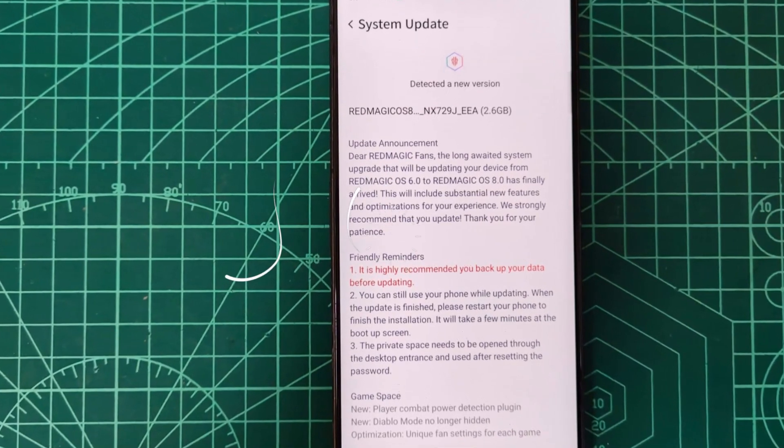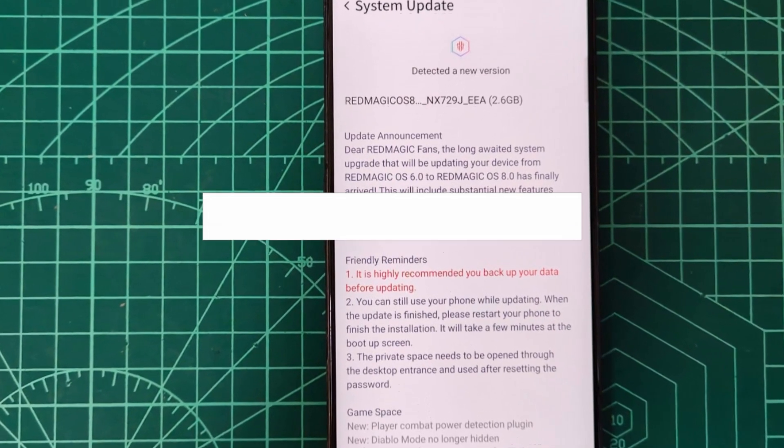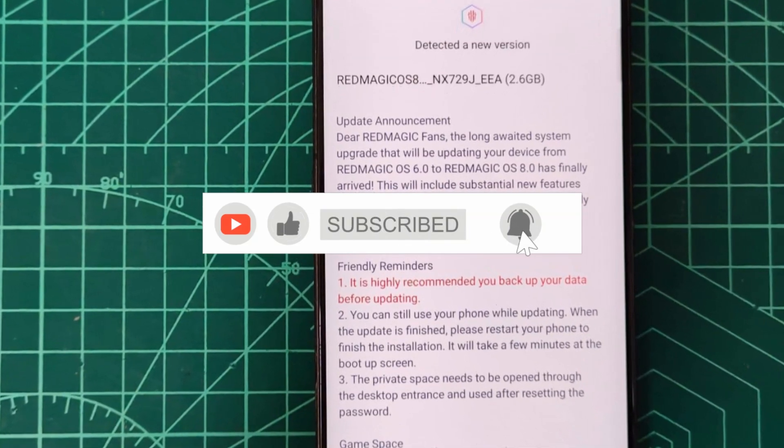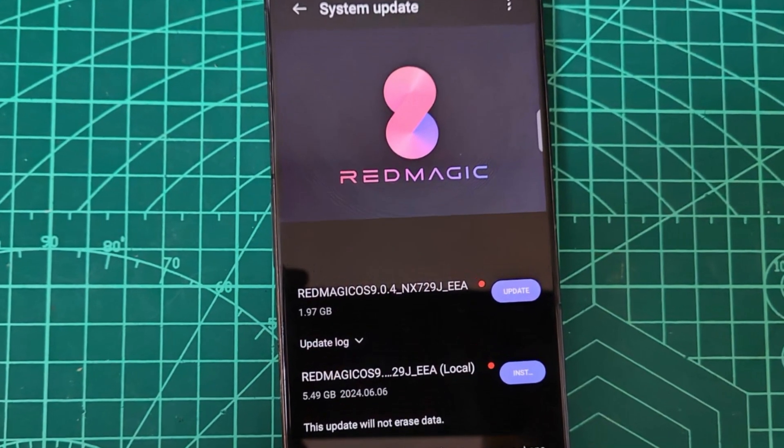If you found this tutorial helpful, please don't forget to like the video and subscribe to the channel for more mobile gaming content. Thanks for watching, and I'll see you in the next video.